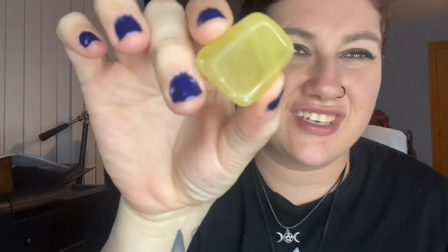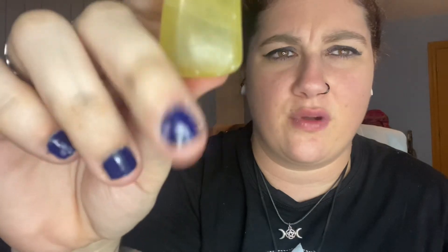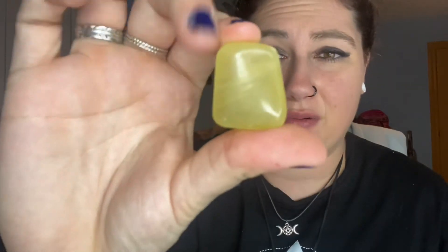I also got yellow calcite — this is my first piece of yellow calcite. The label said something like 'lemonade calcite,' but he wrote down yellow calcite. It was four dollars and it's a good size stone.